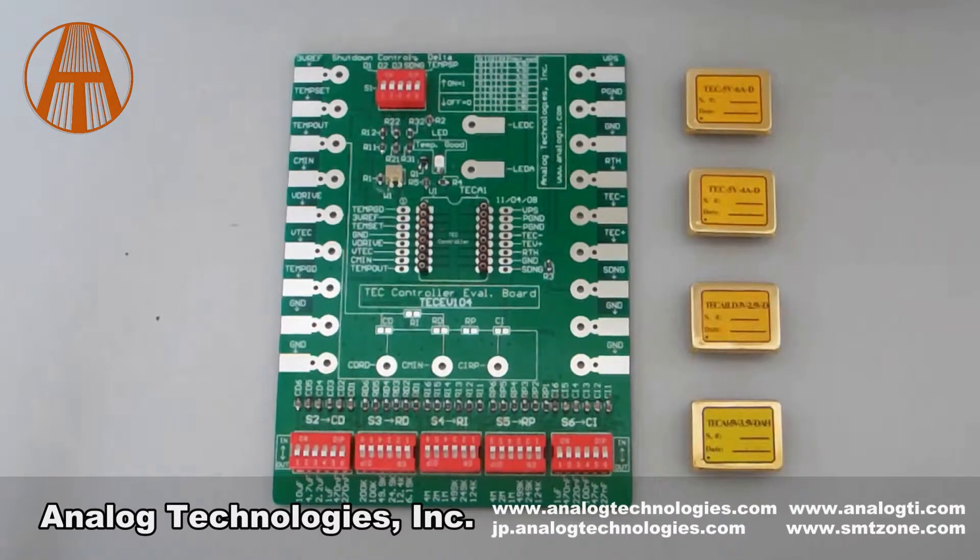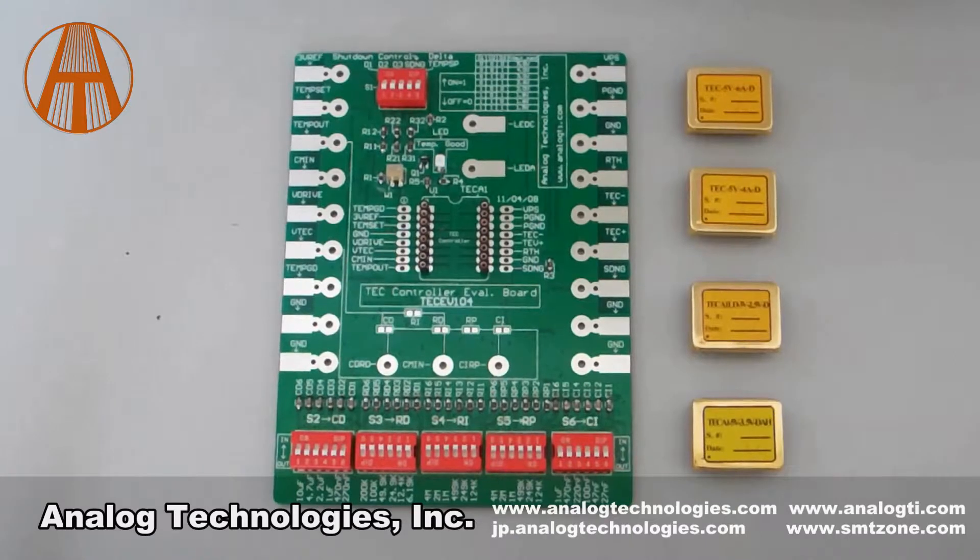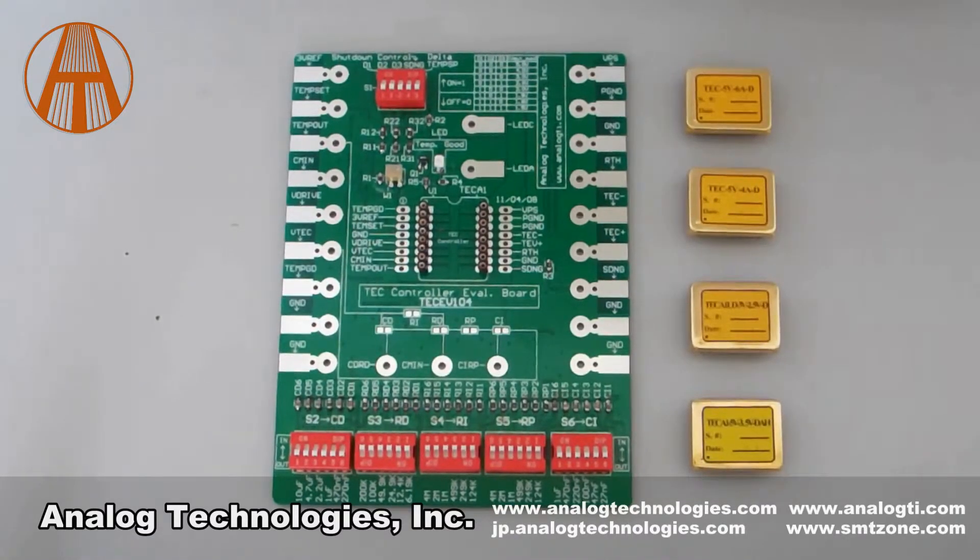The TEC controllers include the TEC-A1-XV-XVD series, the TEC-A1-XV-XVDAH series, the TEC-5V-4AD, and the TEC-5V-6AD.